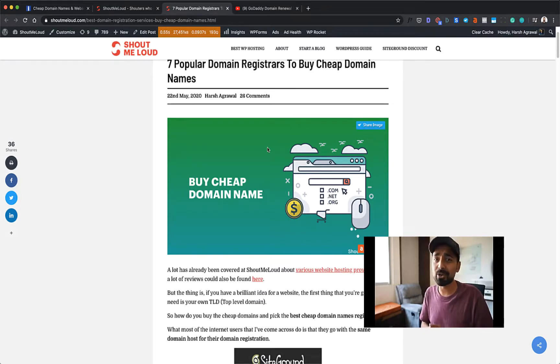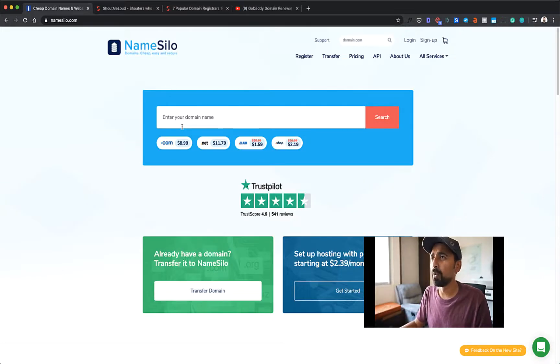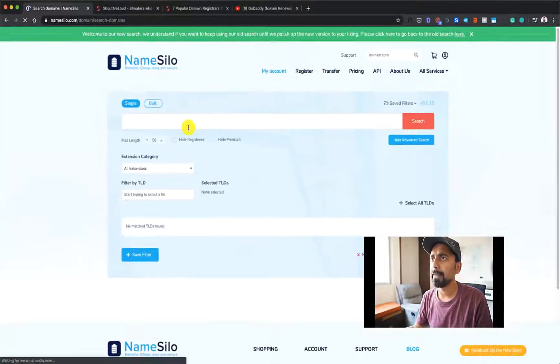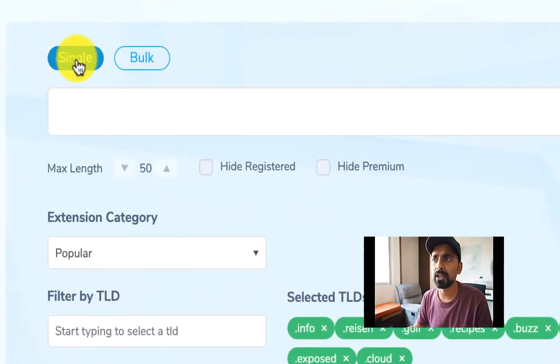So without further delay, let's go ahead and learn how to buy a cheap domain name. I'm on the Namesilo website and the very first thing you'll be doing is creating an account. If you don't have one, I already have one so I'll quickly log in. Once you're logged in, simply click on Register at the top, and here you have an option to buy a single domain name or you can also buy domain names in bulk.